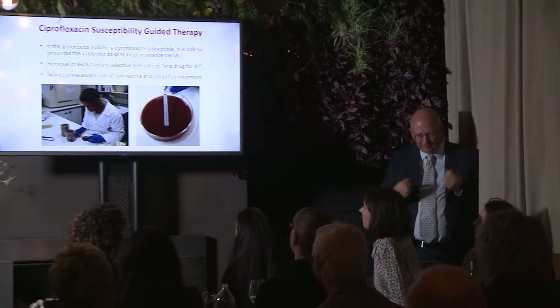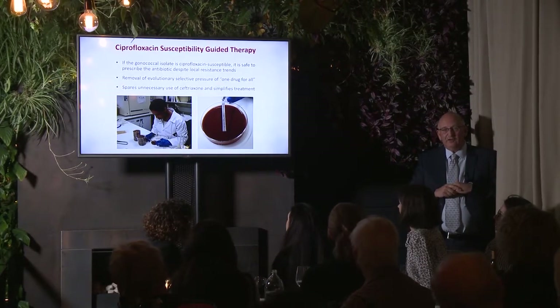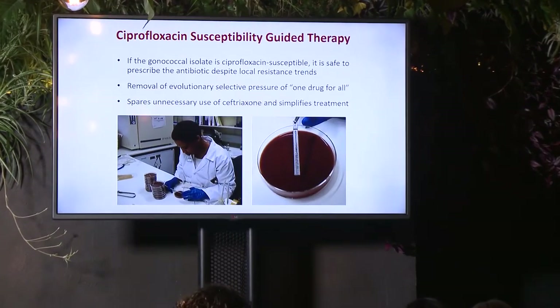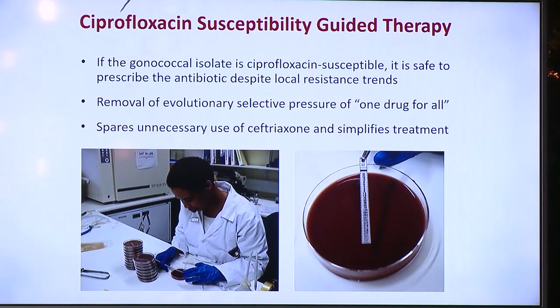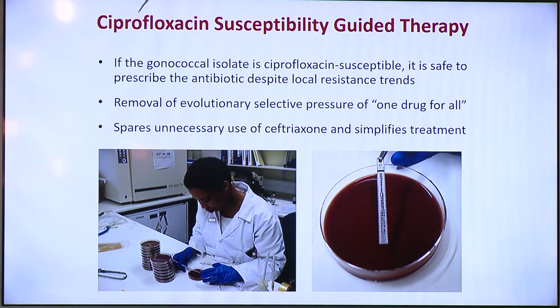Ciprofloxacin susceptibility-guided therapy is something that's very safe to do if you've got a result which says it's cipro-sensitive — and despite the local resistance trend. For example, in urban Australia ciprofloxacin resistance may be around 25–30%, meaning 70–75% of strains will be sensitive. The resistance levels are too high for empiric therapy, but if you know you can use it because the strain you're dealing with is susceptible, there's no reason why you shouldn't. This removes the evolutionary selective pressure of using one drug for all — starting with the lowest dose, generating resistance, upping the dose, and generating more resistance.